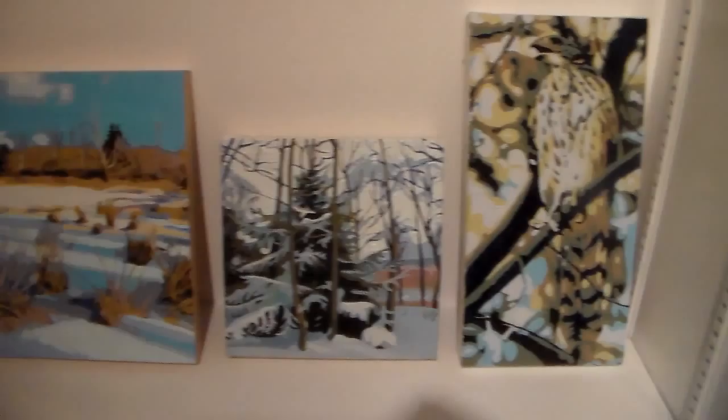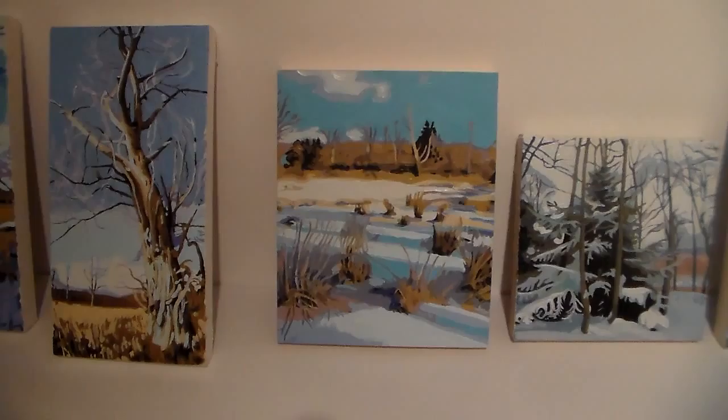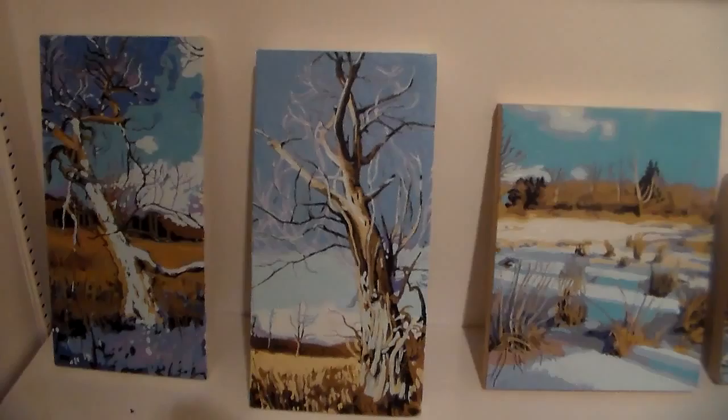As a matter of fact, a lot of these were done from photos that I'd taken around my property, because it was too cold - way too cold to paint outside. I think my paint would have frozen.